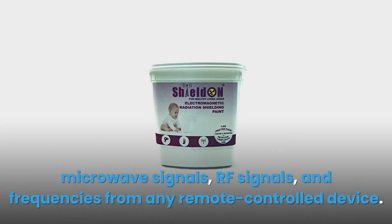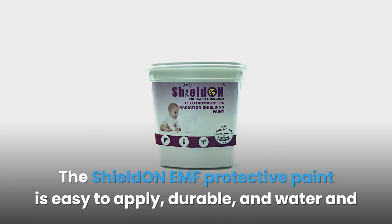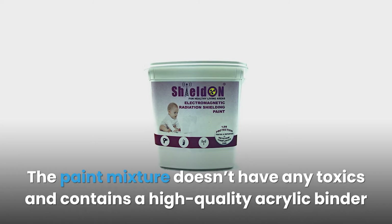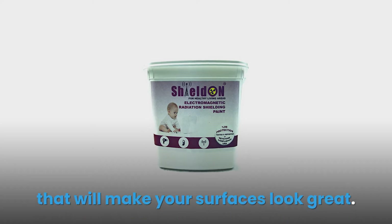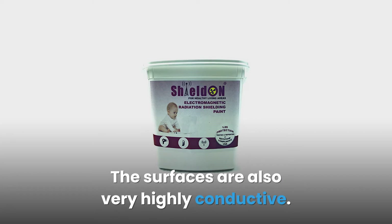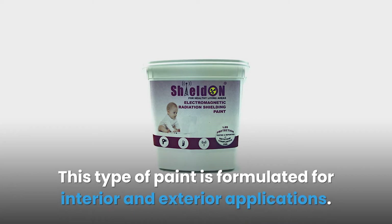The Shield On EMF protective paint is easy to apply, durable, and water and corrosion resistant. The paint mixture doesn't contain any toxics and includes a high-quality acrylic binder that will make your surfaces look great. The surfaces are also highly conductive.